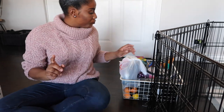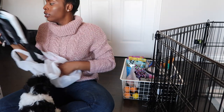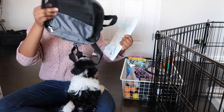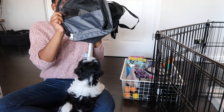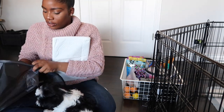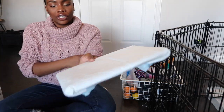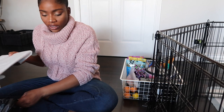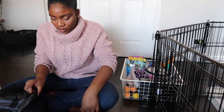We got this carrier — I think it's literally ten dollars at Ross. She loves staying in here. We lined the base with a potty pad and she hasn't done anything on it yet. I kind of want her to be in frame so you guys can see her.